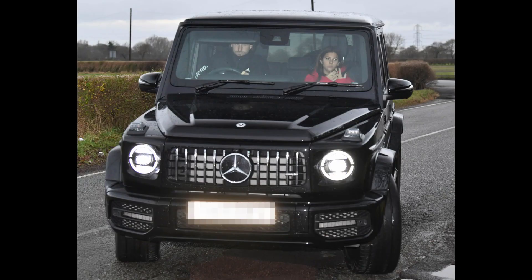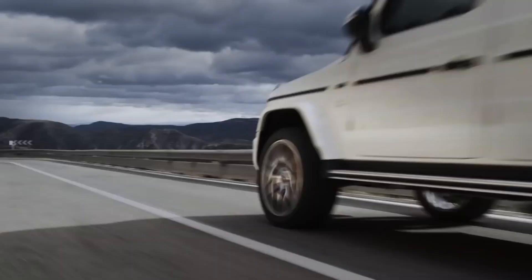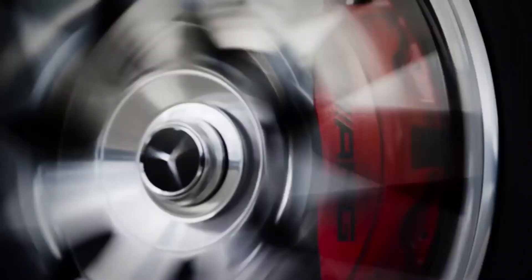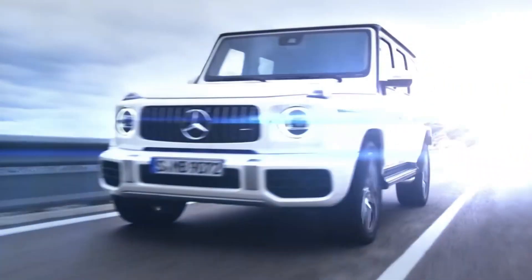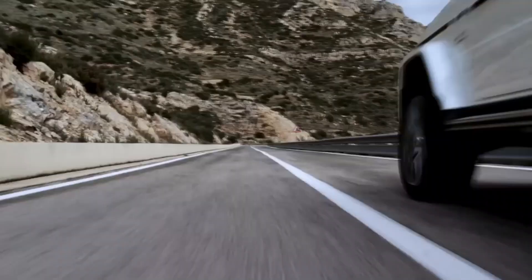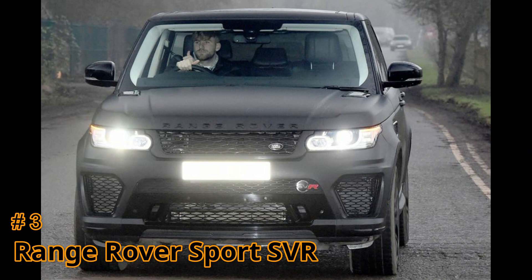Number two: the Mercedes G Wagon G63 AMG. It starts at $147,000. It has a 4-litre V8 engine and 577 horsepower. Its top speed is 149 miles per hour and it can reach 0 to 60 in 4.5 seconds.